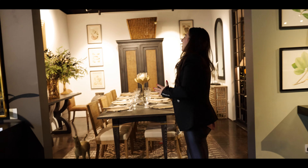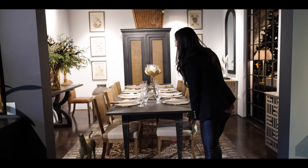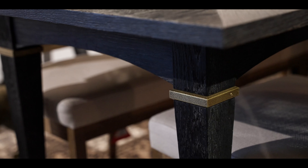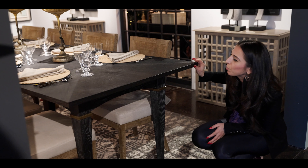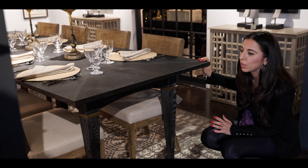Coming over to this area and this really lovely dining room set-up, you've got the Alfred dining table. Never have extending dining tables been so beautiful. You've got this really stunning timber effect on the top so you can see the grains, and the legs are just fabulous — that attention to detail is so pretty and elegant. I love the fact that this is a really slim top and isn't one of those chunky tables.